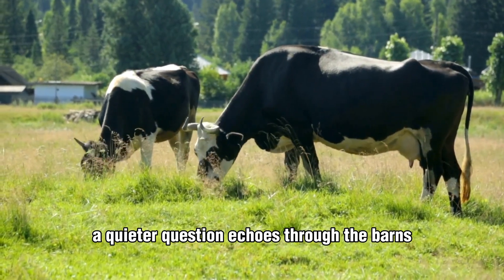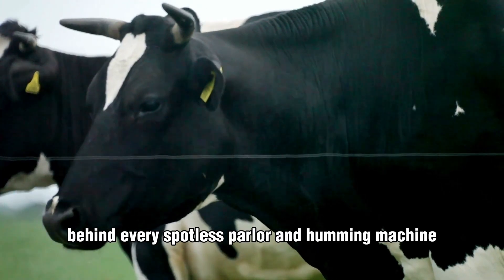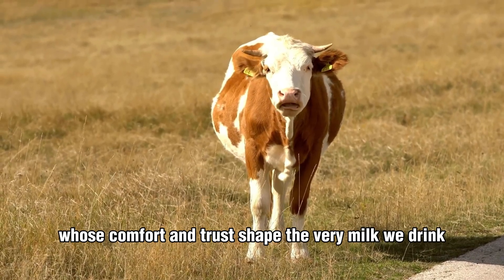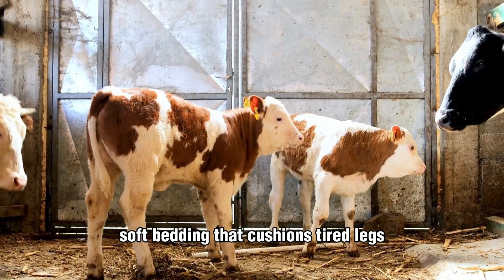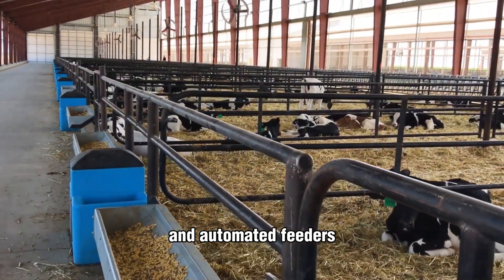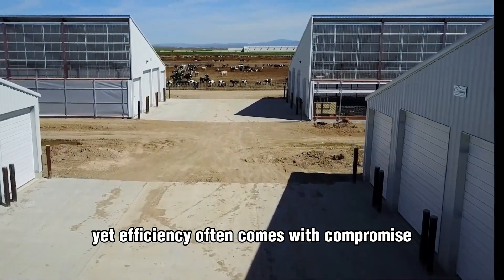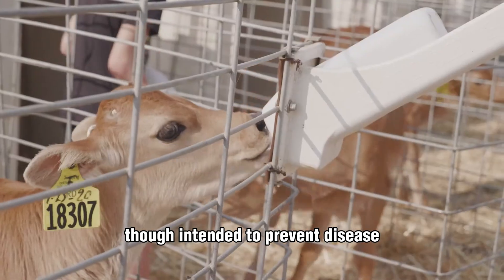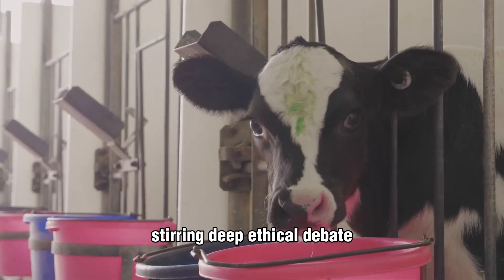As modern dairies grow larger and more efficient, a quieter question echoes through the barns: how much productivity is worth the cost of compassion? Behind every spotless parlor and humming machine are living creatures whose comfort and trust shape the very milk we drink. Repeated artificial insemination and early calf separation, though intended to prevent disease, can sever natural bonds between mother and newborn, stirring deep ethical debate.